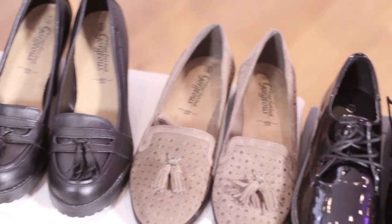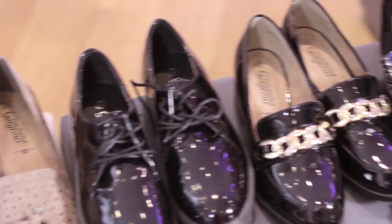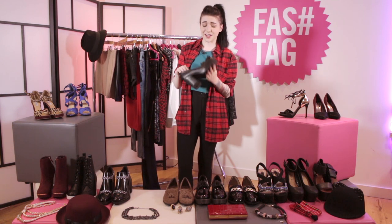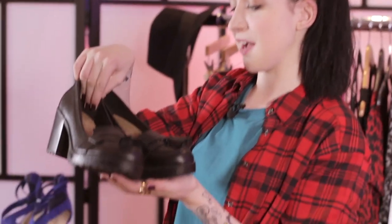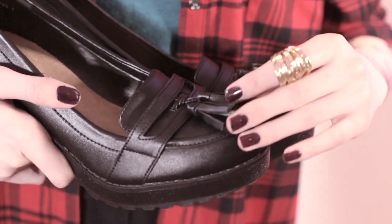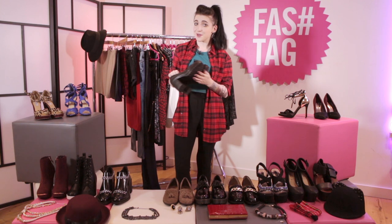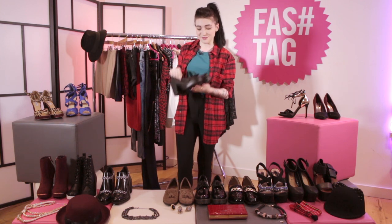For the second look I'm going to be showing you guys brogues and loafers — very androgynous shoes, but you can wear them in a ton of ways. The first shoes are very 90s schoolgirl inspired, very Spice Girls — nice platform, bit of heel, nice bit of tassel, quite wearable. You can wear them with jeans rolled up at the ankles, knee high socks, a cute beret if you want to keep that Clueless style going. Not very me but I could see a lot of people wearing them.